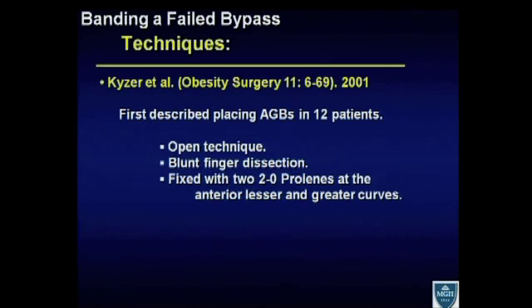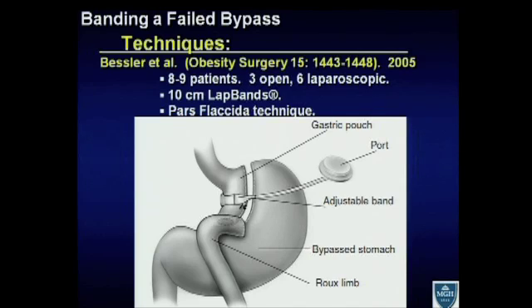What about the techniques? With regards to the adjustable gastric band, this was first described in 12 patients in Obesity Surgery in 2001 by Kaiser and their group. It was an open technique using blunt finger dissection to place the band, with two 2-0 Prolene sutures at the anterior lesser and greater curves to hold the band in place. Bessler and his group described their initial results in 2005 — about 8 to 9 patients, three initially open and the following six laparoscopic — placing a 10-centimeter lap band using a pars flaccida technique. This is a diagram from that publication, showing the small gastric pouch with the band placed across it, proximal to the gastrojejunostomy, with sutures holding it in place.